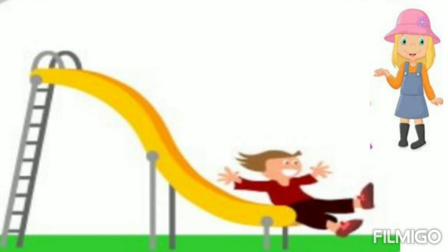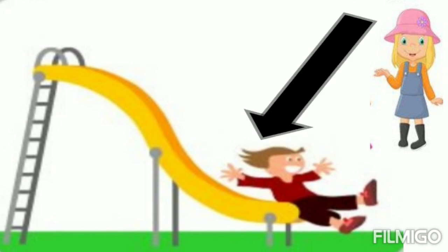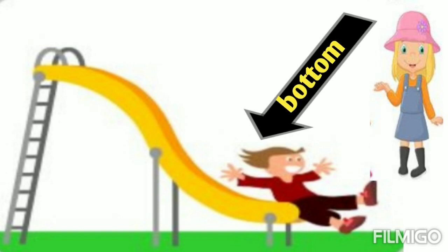Similarly, here after sliding, when he comes down, do you know what it means? It means he is on the bottom of the slide.